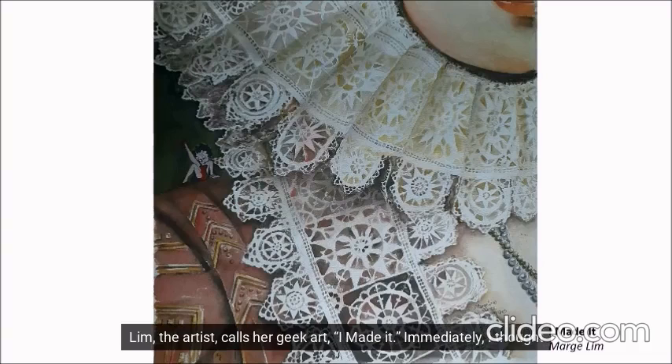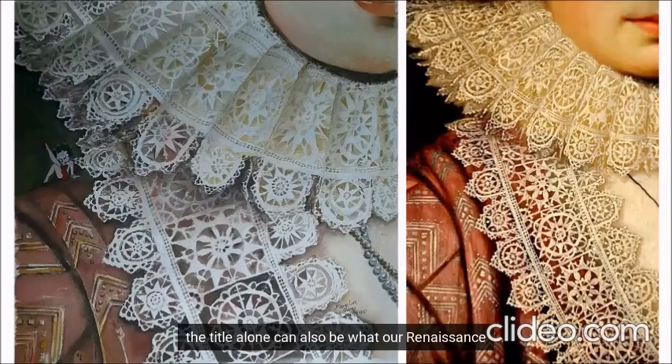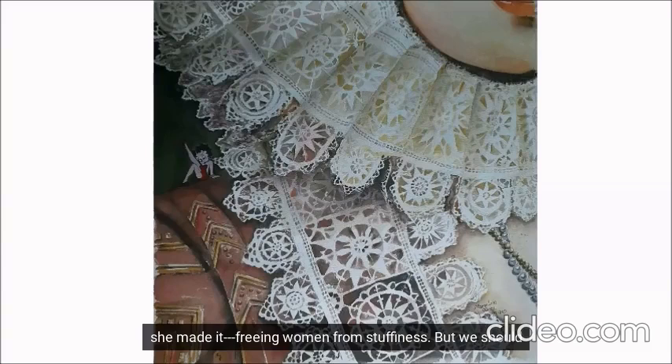Lim, the artist, calls her geek art. "I Made It" — immediately, I thought of her pride in making the painting, giving homage to Cornelius Janssen van Ceulen. I don't know if I'm pronouncing that right. But the title alone can also be our Renaissance woman proudly announcing her position of wealth and power. Betty Boop can also be proud to announce that she made it, freeing women from stuffiness.